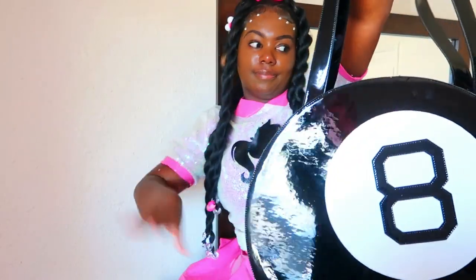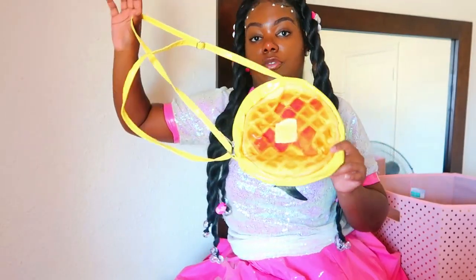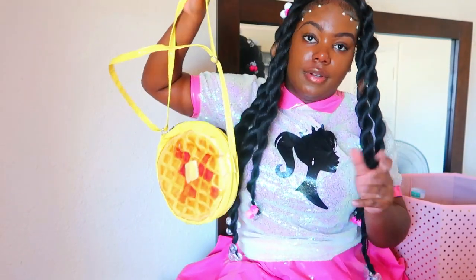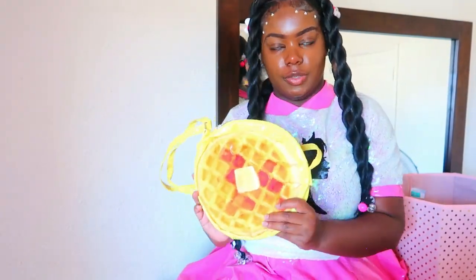Next we have another waffle purse right here. This is an actual waffle — the other one was the Eggos box. I love a good waffle purse. I love waffles. This one is from HalloweenCostumes.com as well.